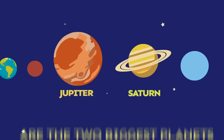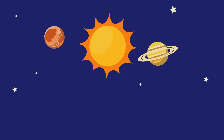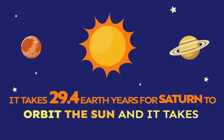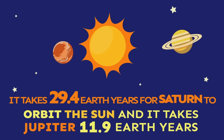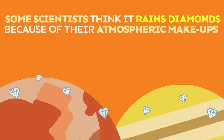Saturn and Jupiter are the two biggest planets in our solar system. It takes Saturn 29.4 Earth years to orbit the Sun, and it takes Jupiter 11.9 Earth years. Some scientists think it may rain diamonds on both Saturn and Jupiter.